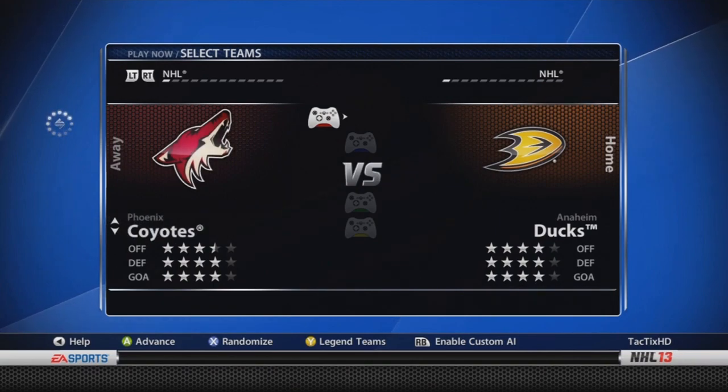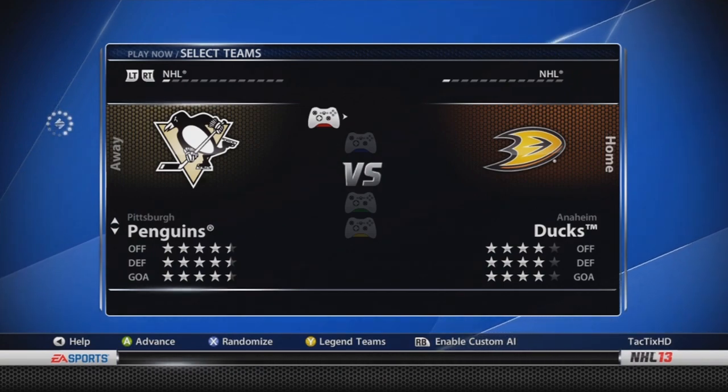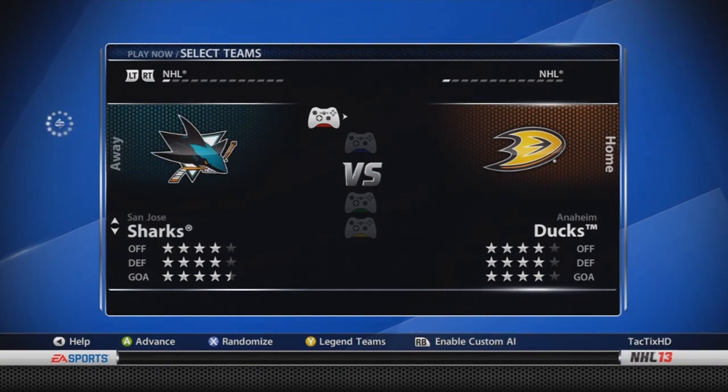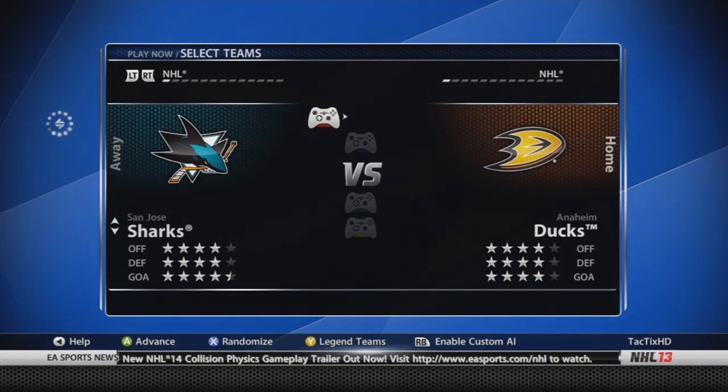Phoenix Coyotes — three and a half, four, four stars. No changes there. Pittsburgh Penguins — four and a half stars throughout. Penguins are getting back Crosby, obviously, and I think that's the only change for them. San Jose Sharks — four, four, and four and a half stars. Don't believe any changes for San Jose Sharks.